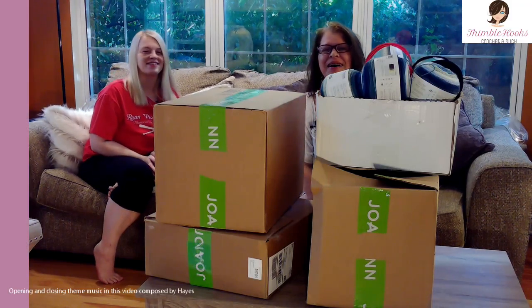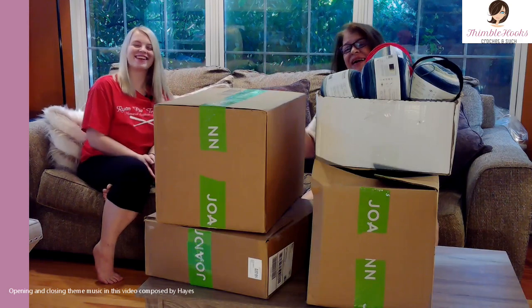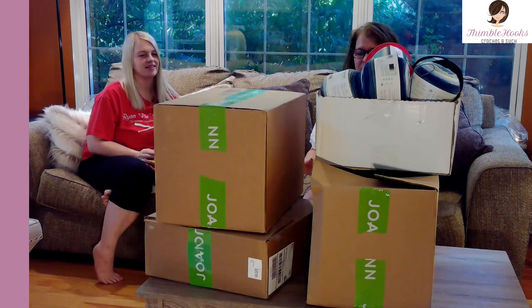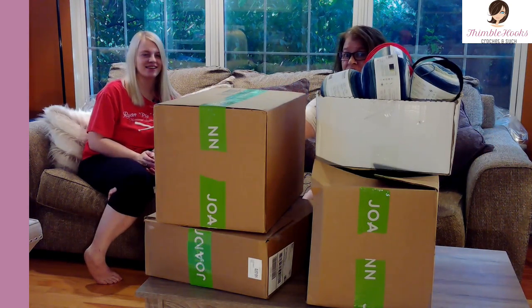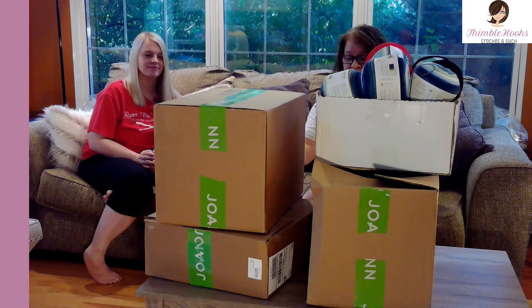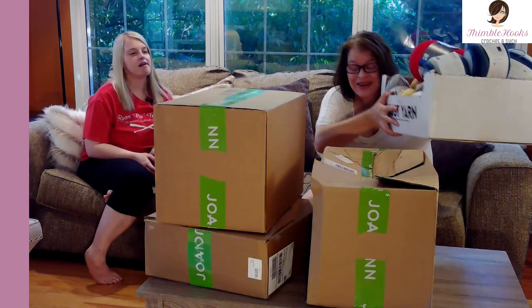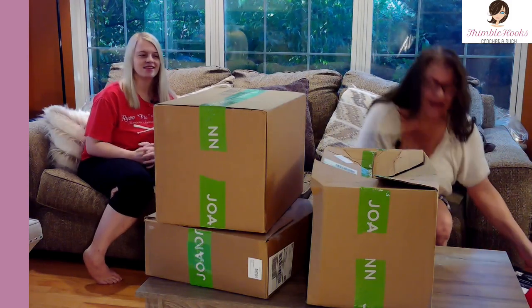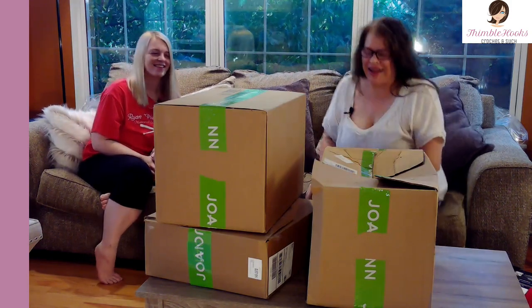Back with Thimblehooks and my special guest today is Gabby. We have both been waiting — we ordered things from Joann's and I've been waiting three weeks for it all to show up. This isn't even close to how many boxes it actually came in — there are boxes and bags, but I had to condense because I had too much stuff. Plus while I was waiting, I had to go to the store. Welcome to our yarn haul!